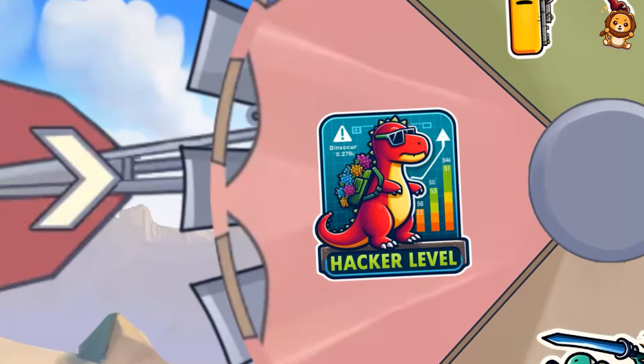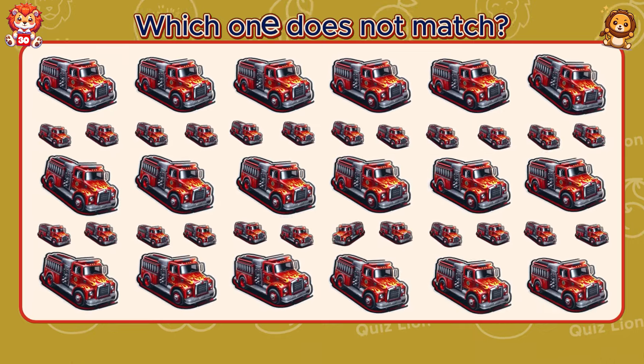This is crazy, that's hacker level. Which one does not match?